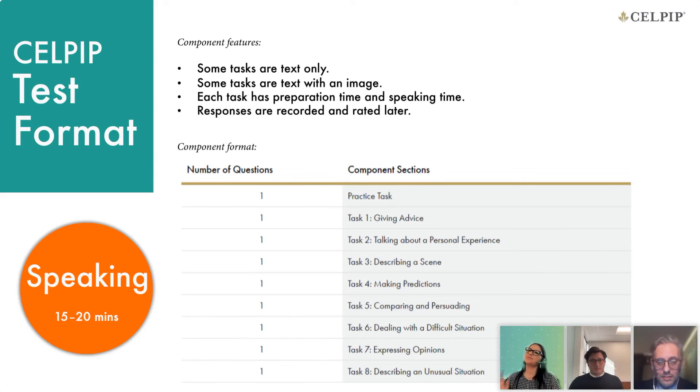The next section is speaking. There are eight parts, but what's important is that it's the shortest section — it takes about 15 to 20 minutes. Some questions will have only text, and some sections will have both text and an image. Your response will be recorded, and depending on the section you'll have either 60 seconds or 90 seconds to talk. There are only two sections that are 90 seconds — the rest are shorter. When you are being recorded, try to respond from beginning to end, give enough information and enough details.